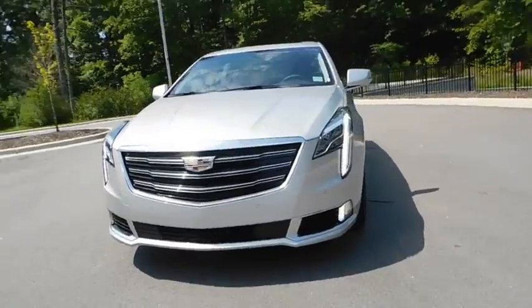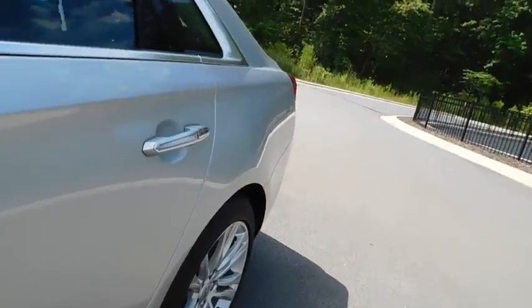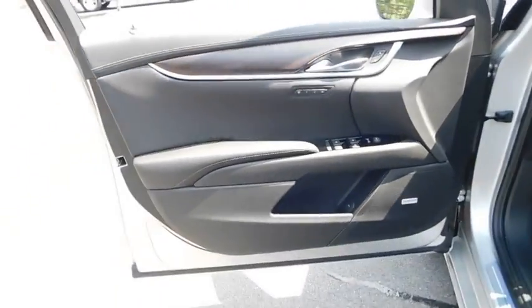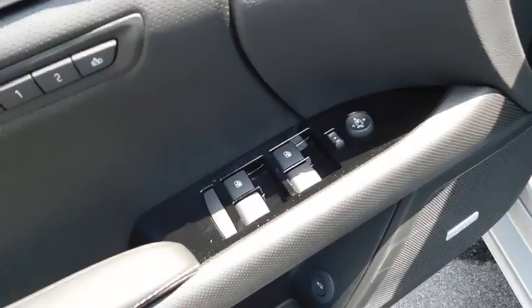Keyless entry, remote engine start, backup camera, power passenger seat, navigation system, leather wrapped steering wheel, driver lumbar, power steering, adjustable steering wheel, front floor mat.